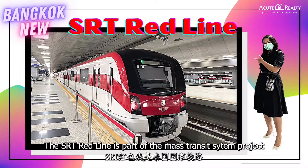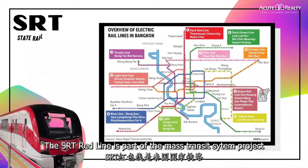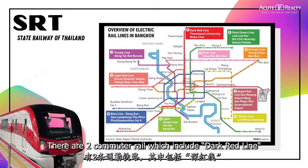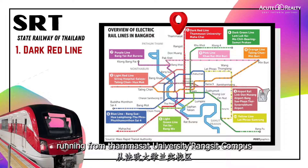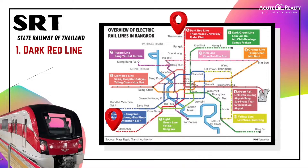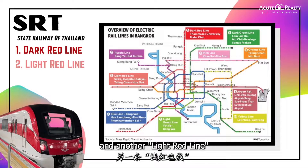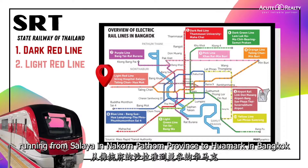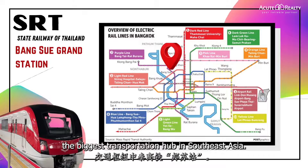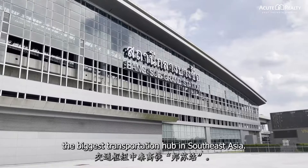The SRT Red Line is part of the mass transit system project operated by the State Railway of Thailand. There are two commuter rails: the Dark Red Line running from Thammasat University's Rangsit Campus to Maha Chai in Samut Sakhon Province, and the Light Red Line running from Salaya in Nakhon Pathom Province to Hua Mak in Bangkok. Both lines pass through Bangsue Grand Station, the biggest transportation hub in Southeast Asia.